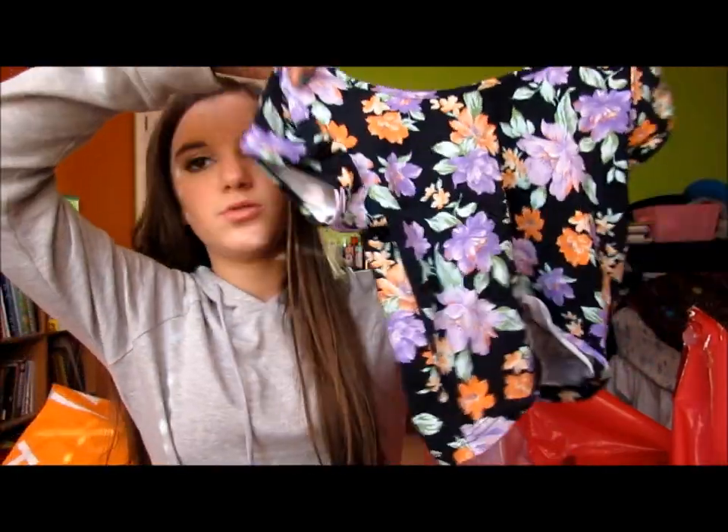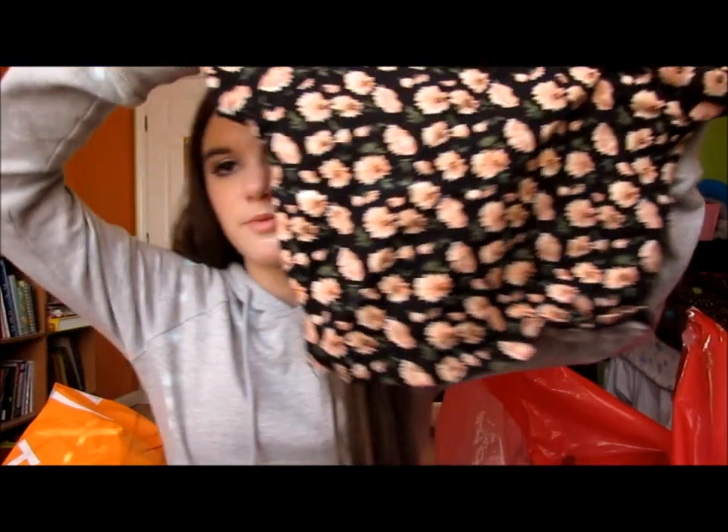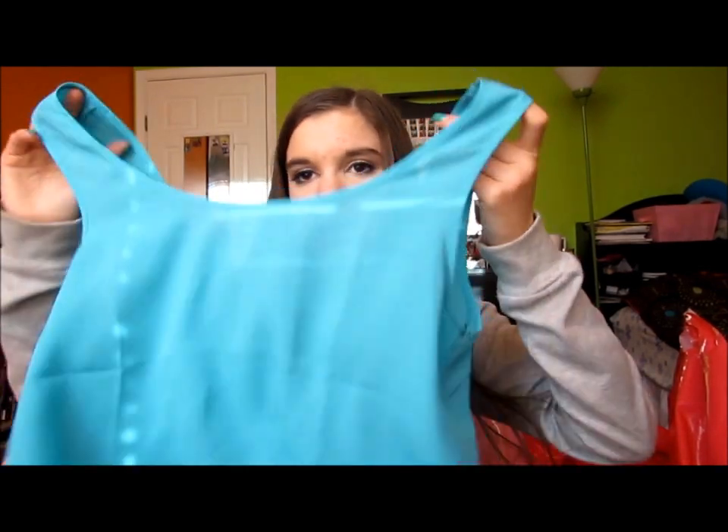Then I went to Forever 21 — I know this haul is huge. First I got a really cute floral crop top for $7.80, then a black top with little pink floral for $8.80, and a blue chiffon one for $9.80. I also got a navy blue tank top for only $1.80 because I didn't have one. Then a black and white tribal crop shirt — the back has a really cute open design — and a blue and teal tribal one for $5.80.